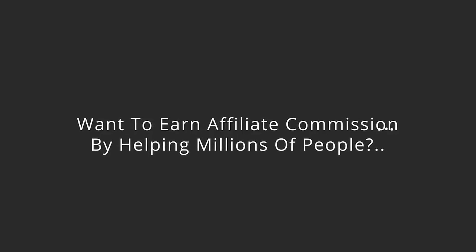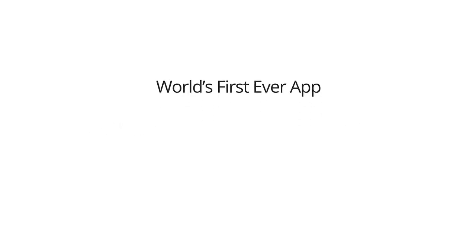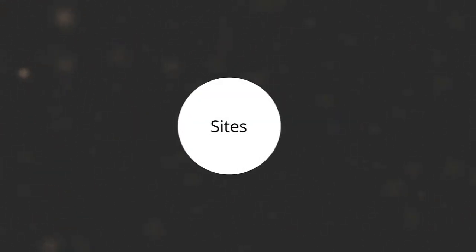If you want to find out how you can earn affiliate commission by helping millions of people searching online for a job right now, then watch very closely. You're about to discover the world's first ever app that lets you build 100% done-for-you automated job search sites that get free traffic and generate profits for you every day.